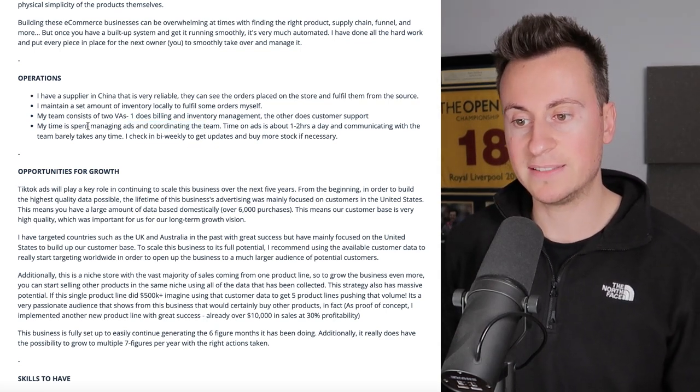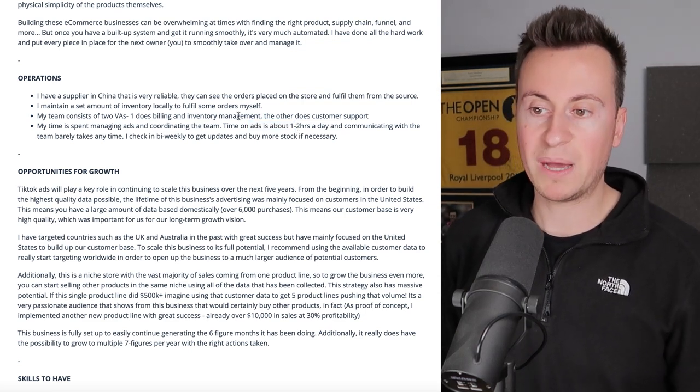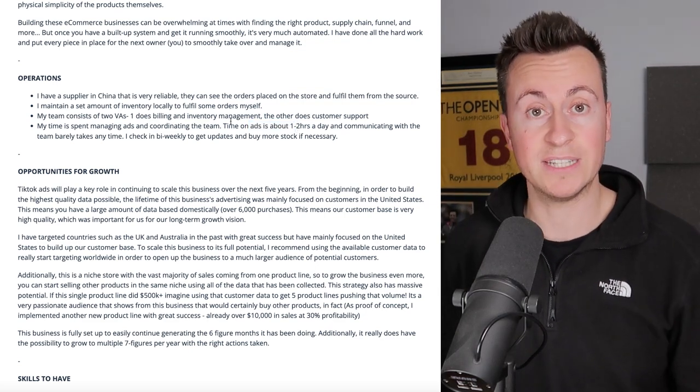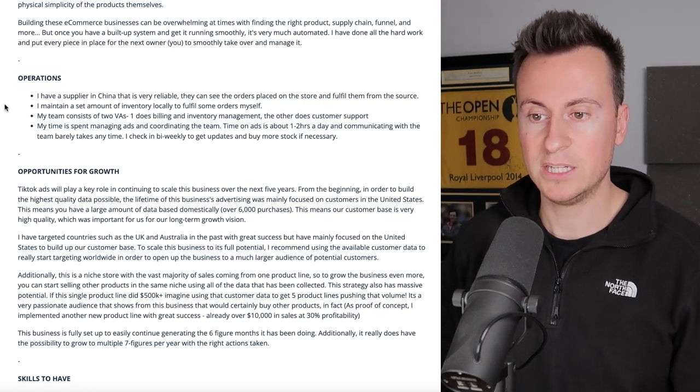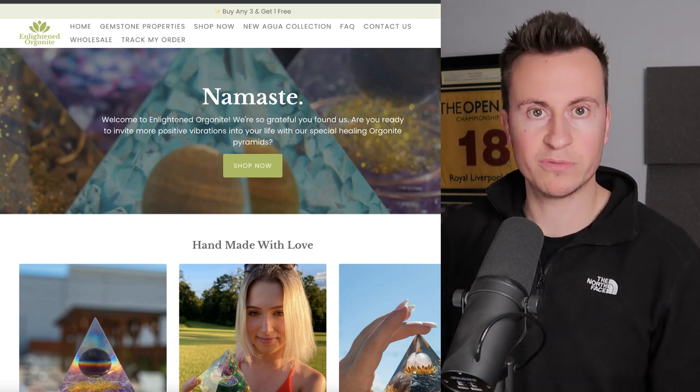His time is spent managing ads and coordinating the team — very similar to my own setup. He takes responsibility for the ads at just one to two hours a day, which is about right. Not bad for a business given the return it delivers, spending just one to two hours a day managing the entire thing.